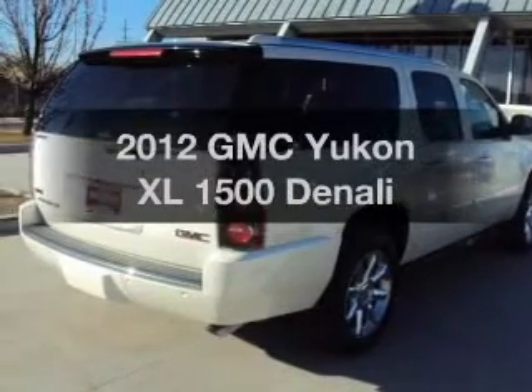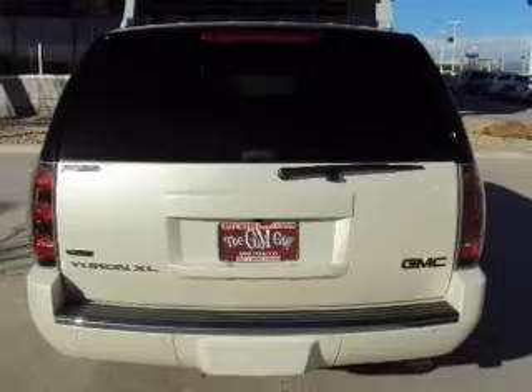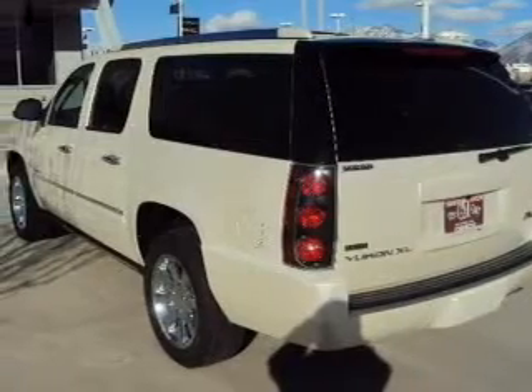Check out this 2012 GMC Yukon XL. If you're looking for a first-rate auto, this one could be yours today. With a powerful eight-cylinder engine connected to a smooth-shifting six-speed automatic transmission.